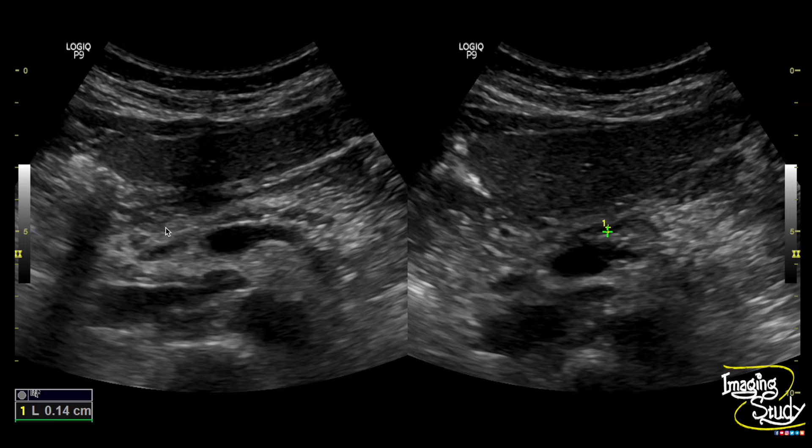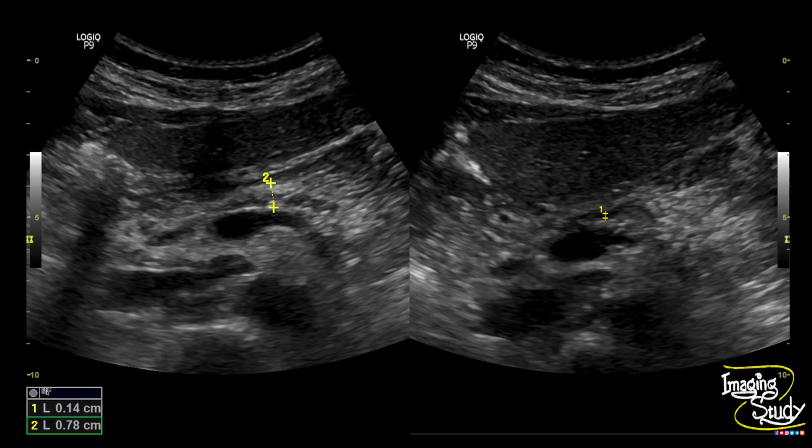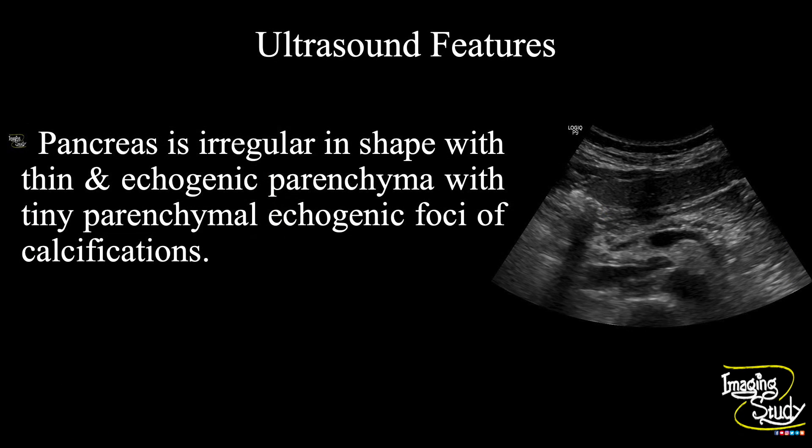On the left side you can see the picture of the echogenic thin pancreas. The body along with the duct measures about 7.8 millimeters. In summary, the pancreas is irregular in shape with thin echogenic parenchyma and tiny parenchymal calcifications, indicating chronic pancreatitis.